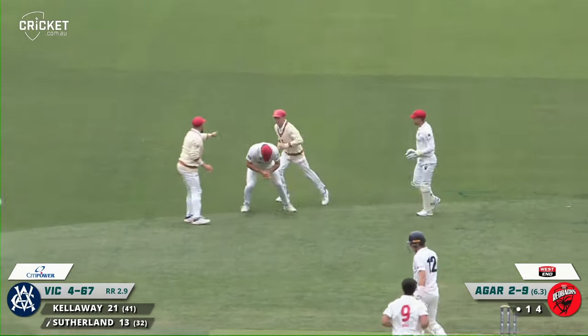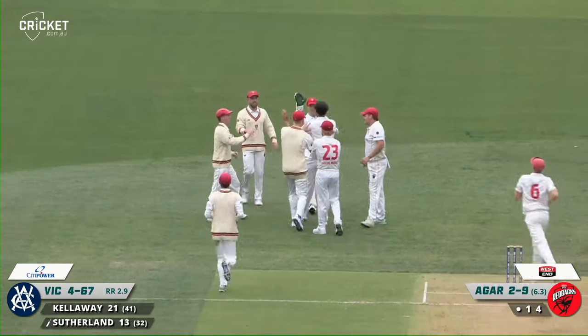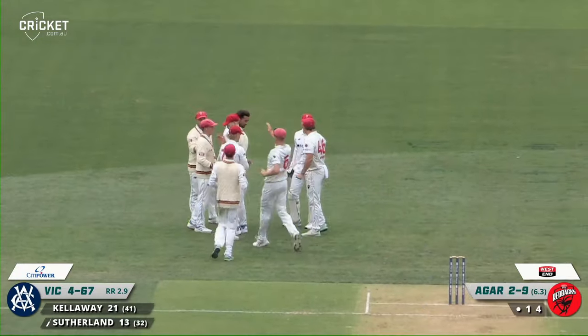He's back on line there and he's taken the wicket. There's a reply for you — Will Sutherland has gone, caught at second slip.